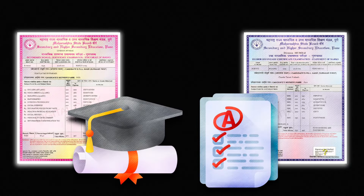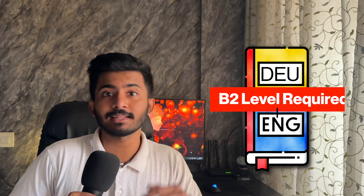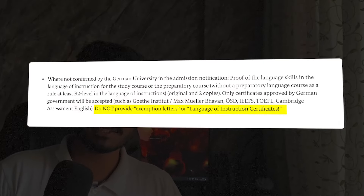Fifth are your education certificates, which include 10th and 12th mark sheets, bachelor's transcripts and your bachelor's degree. Sixth, you need a language certificate of English or German, but in any case, you need B2 level in the language of instruction of your course. For those who want to know about the medium of instruction or MOI certificate from your university — it is useless. MOI is not accepted by the German embassy, so you need an official language certificate.